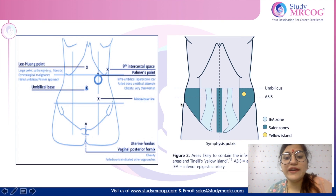The safe places for entry of the secondary trocar include this dark blue area — that is within 1 cm of the midline or more than 8 cm from the midline — or this yellow area, also called Tinelli's yellow island. If you draw a line from the umbilicus to ASIS, it lies between the medial two-thirds and lateral one-third. So these three areas — within 1 cm of the midline, more than 8 cm from the midline, and Tinelli's yellow island — are the safe areas for insertion of the secondary trocar.